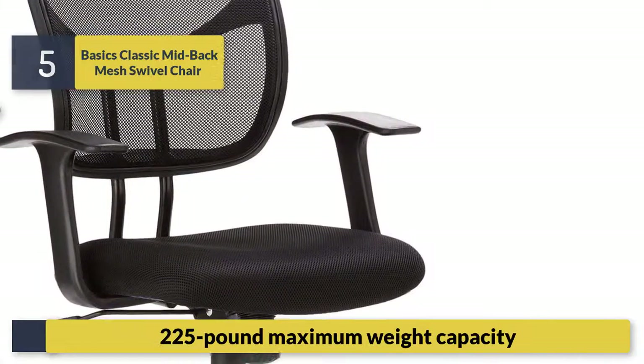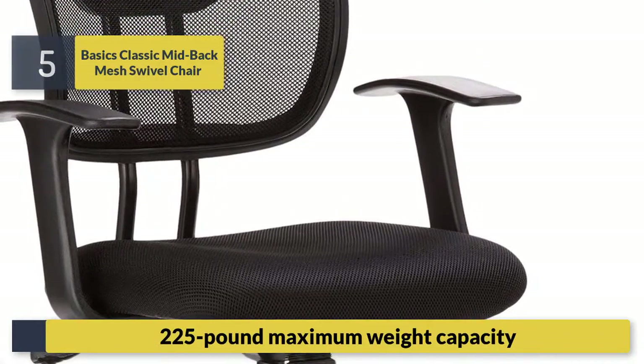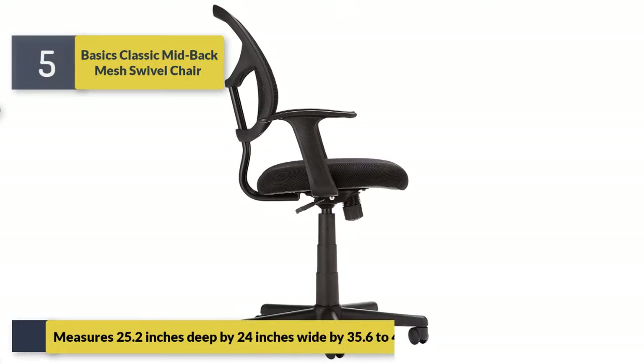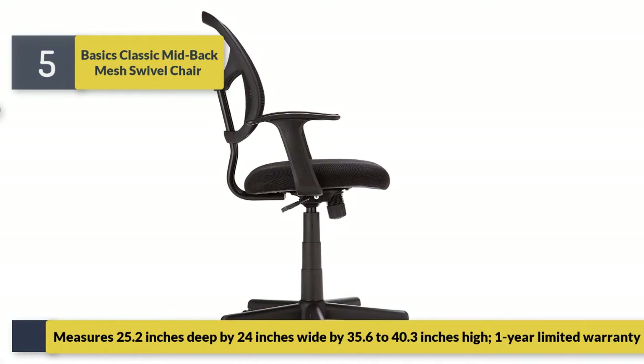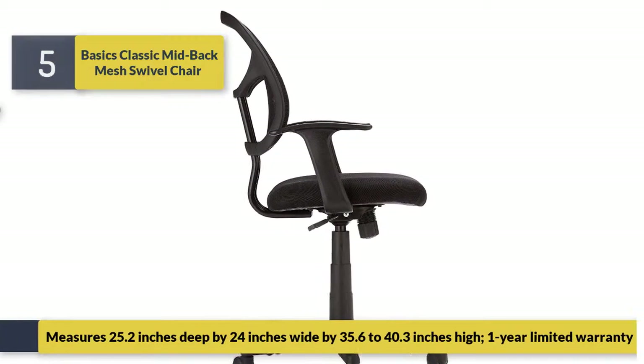225-pound maximum weight capacity. Measures 25.2 inches deep by 24 inches wide by 35.6 to 40.3 inches high. One-year limited warranty.